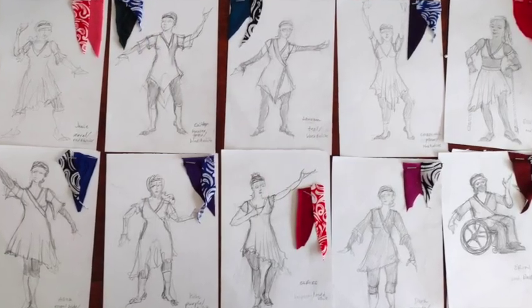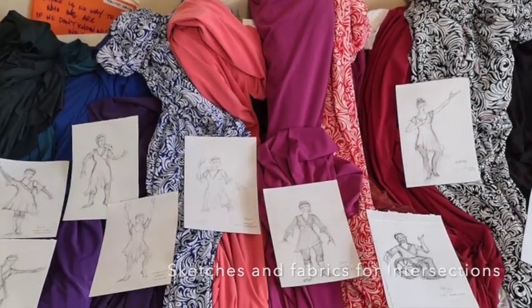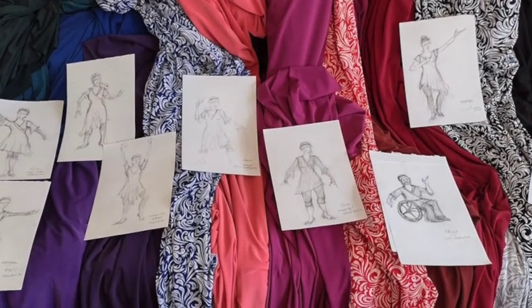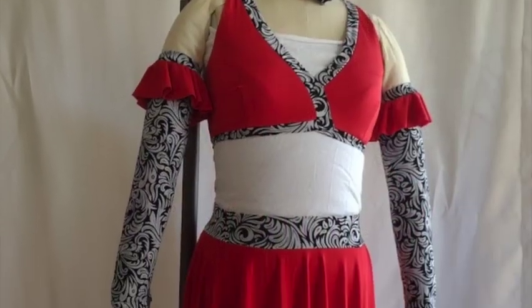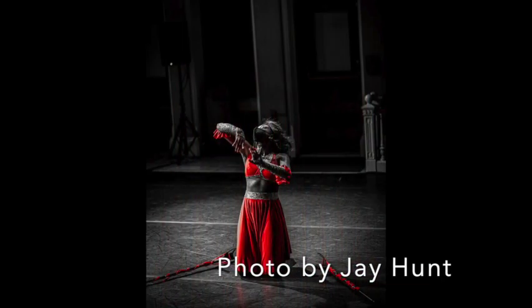The latest project is Intersections, and in this one they celebrated Black and Indigenous people of color and disabled artists and activists. Really beautiful, lots of color, great movement, and just a wonderful group of people.